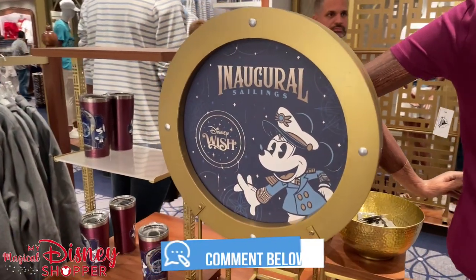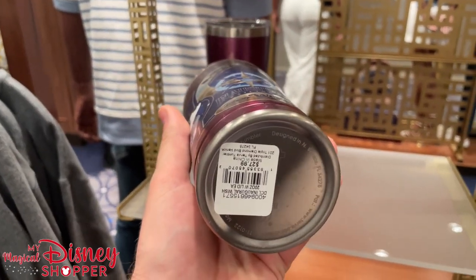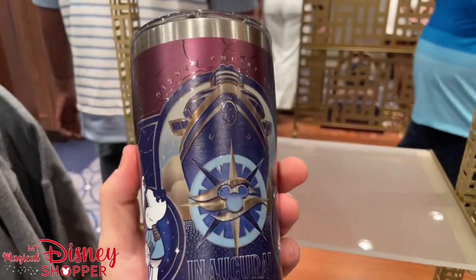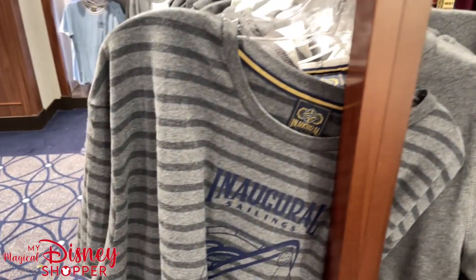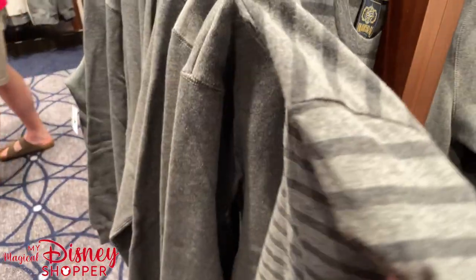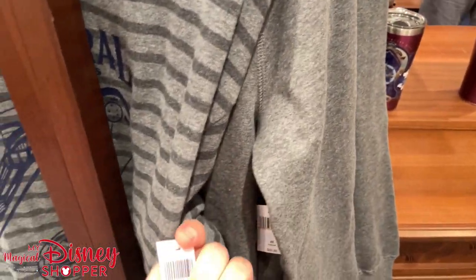I'm probably going to miss some things — there's lots of stuff to show inside this store. The last cruise we took did not have this much ship-specific merchandise. But this is all the inaugural sailings, celebrating the release of this amazing ship. You can see different t-shirts and different designs available. This shirt right here is $39.99.